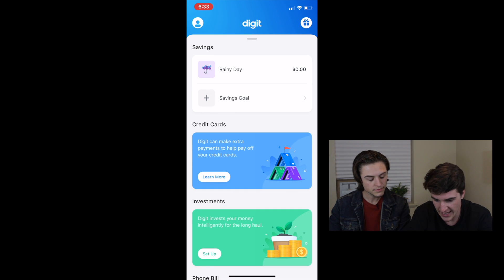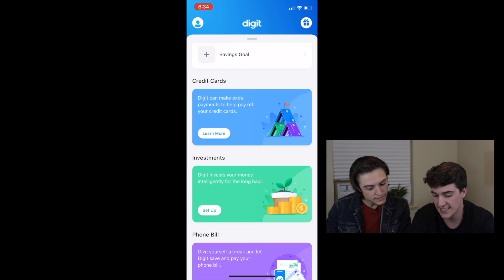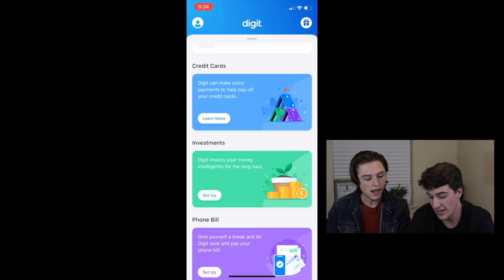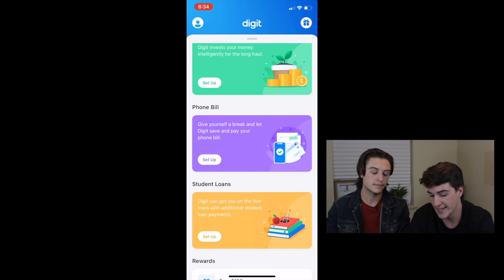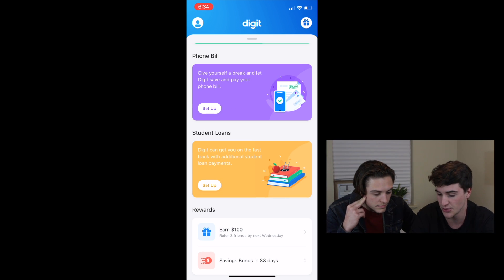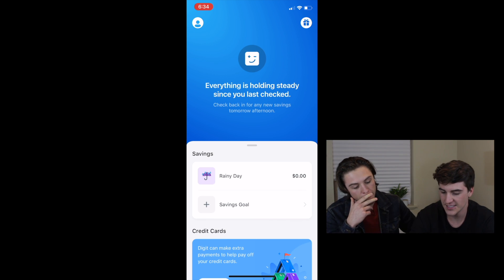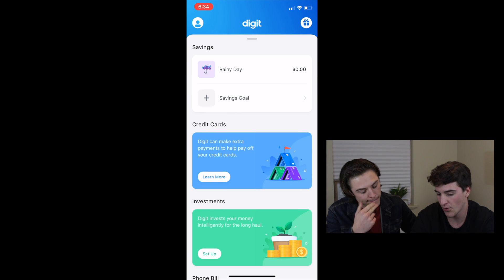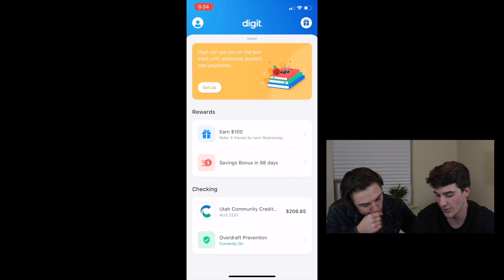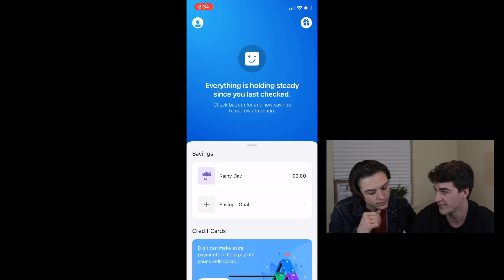What it has here is your savings goals up top. It comes with a rainy day fund, but you can add a savings goal for whatever you're trying to do. You can set up goals to pay off your credit cards, invest, cover a phone bill, or pay any debt or loans you have. It also has settings to automatically put money into these goals.